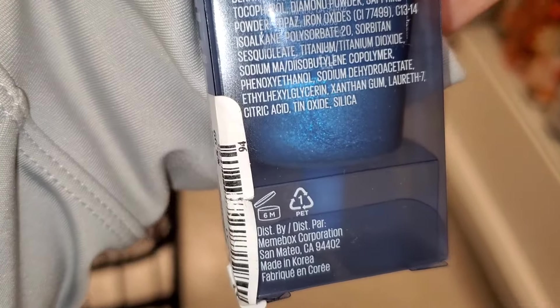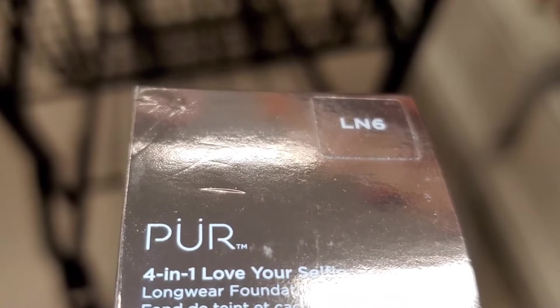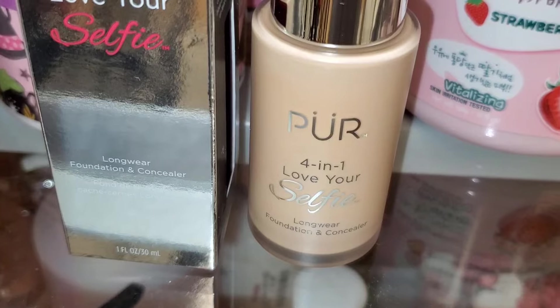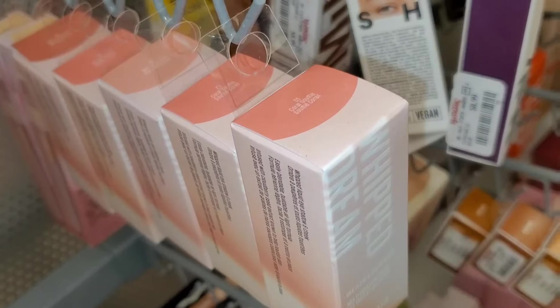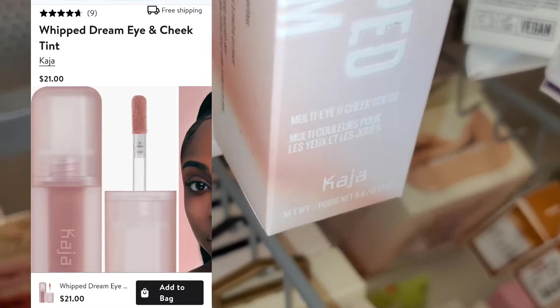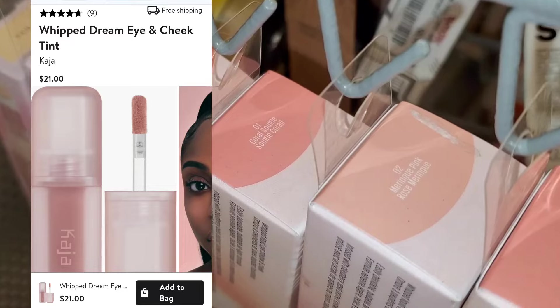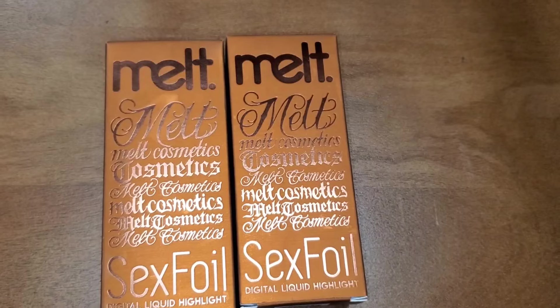They also had this Pure 4-in-1 Foundation and Concealer in shade LN6 — full size, going for only $6, great price. I also found a bunch of these Khaja Whip Dream Multi Eye and Cheek Pigments in shades 01, 02, and 03, going for $7 each.